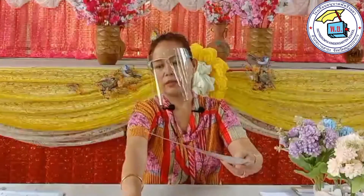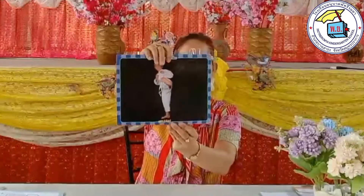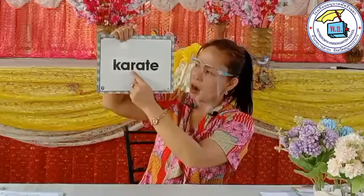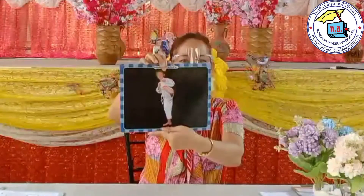Our sports and activities number four: karate. You can see a boy doing some karate. How do we spell the word? K-A-R-A-T-E. Karate. He is doing karate.